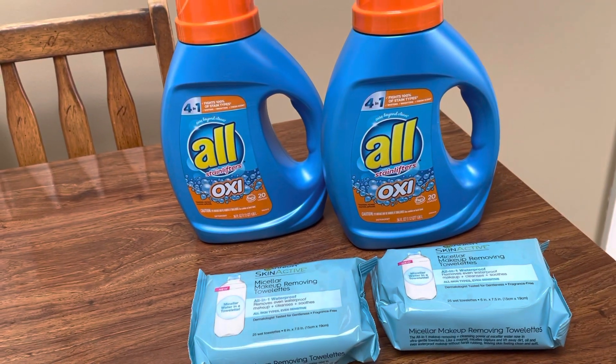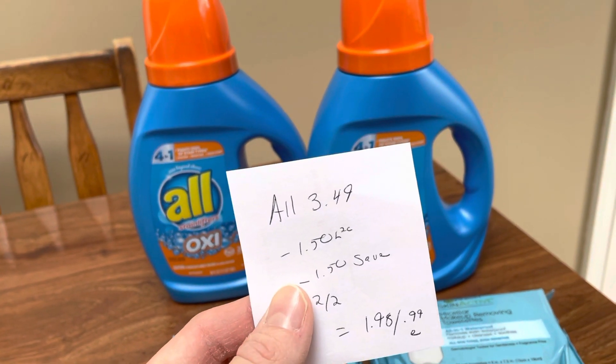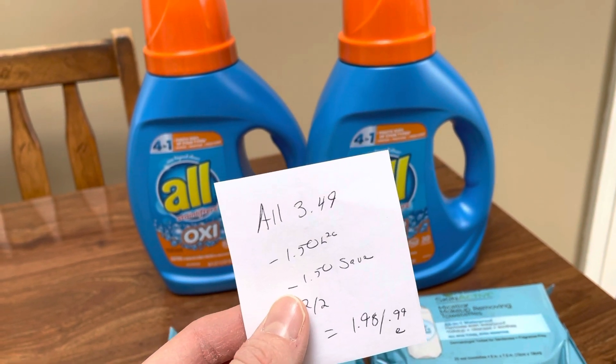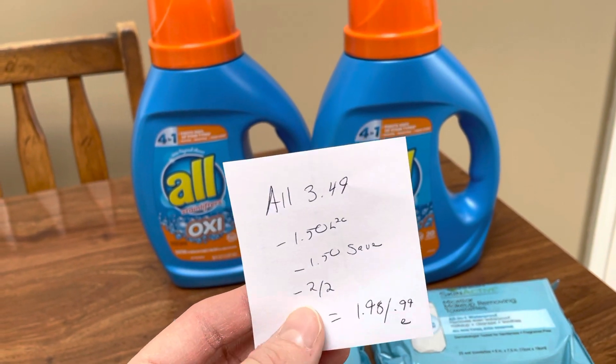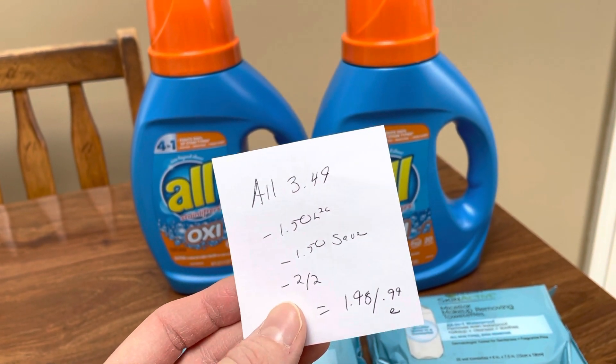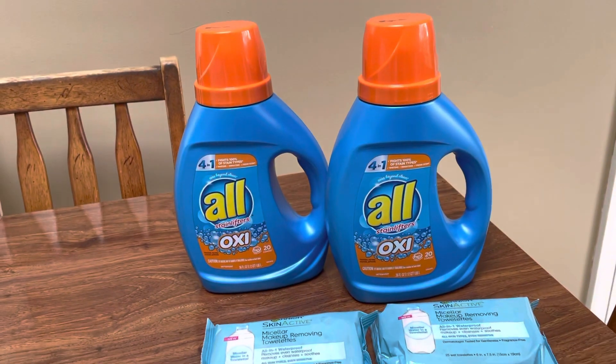Really great deal on the All if you have that CRT. I believe I got that last week. It's $3.49. I used one of the $1.50 digitals and one of the saved $1.50 coupons — I think that's from the 4/10. And then I also had a $2 off any two All detergent CVS coupon. So the total cost was $1.98, or only 99 cents a piece.